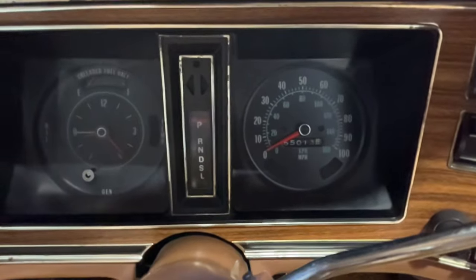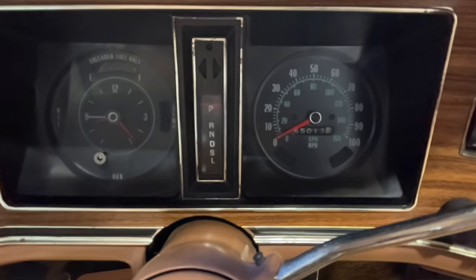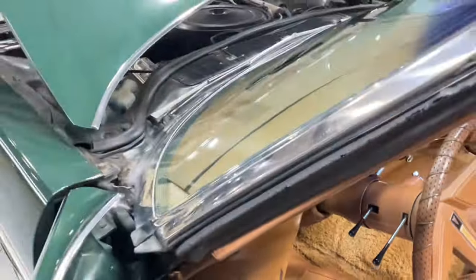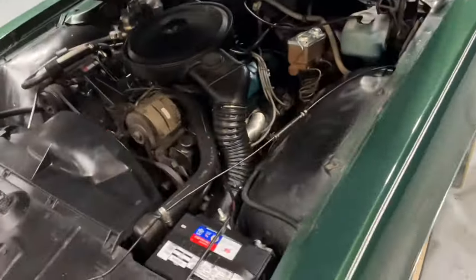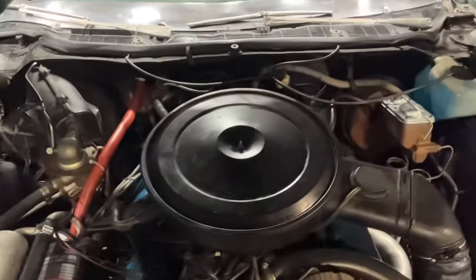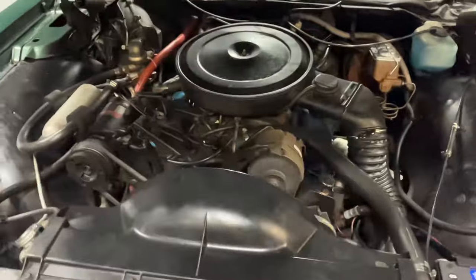As you can see on the mileage, she just reached just over 65,000 miles. She's running like a sewing machine.